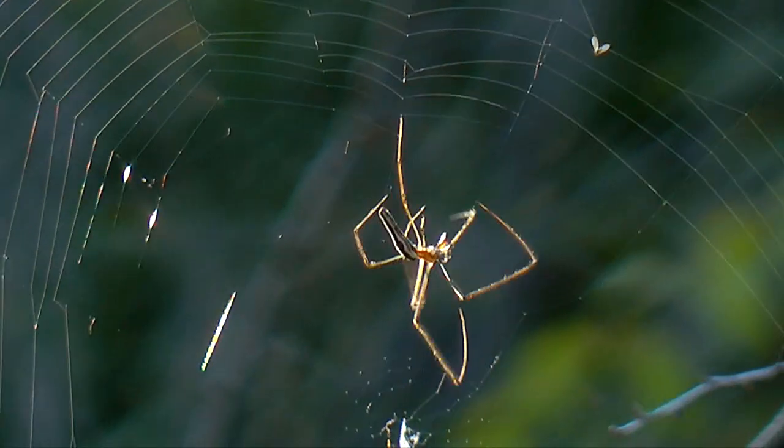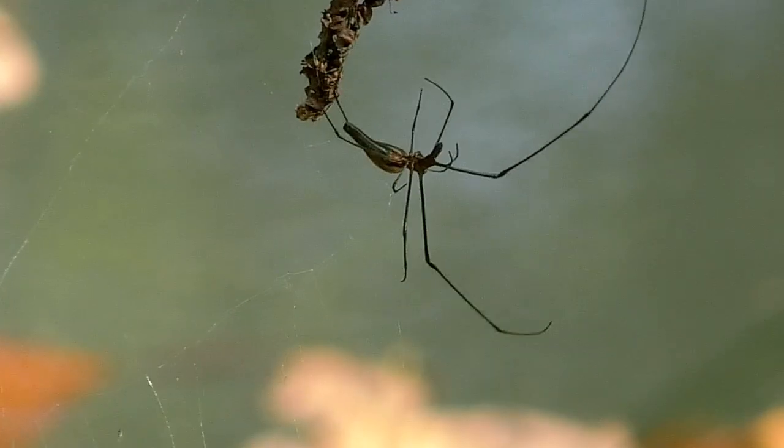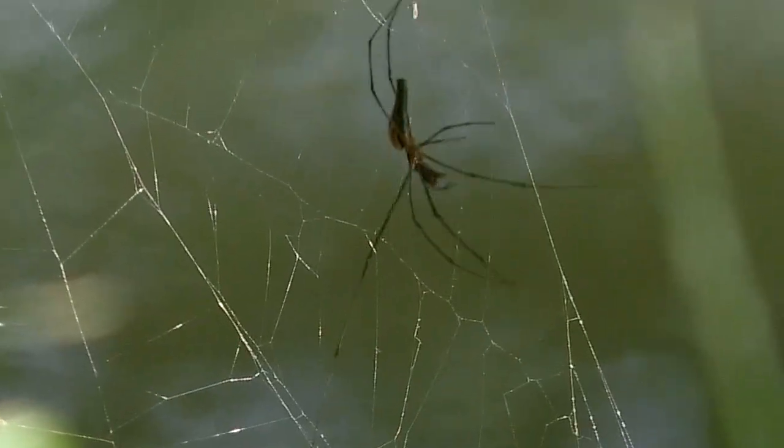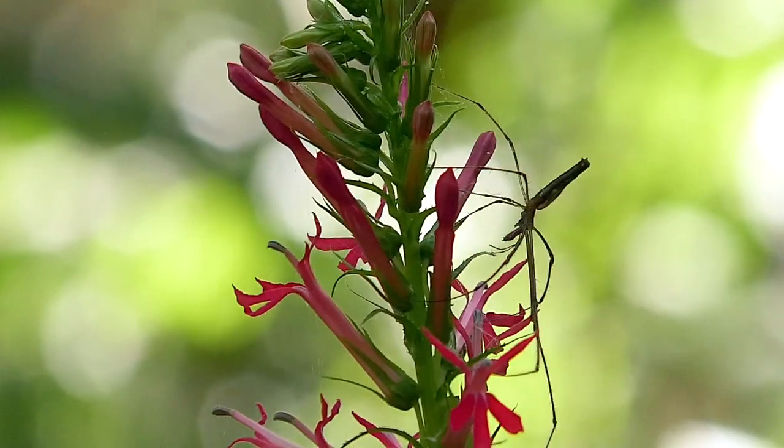Unique stretch spiders build webs to catch prey along water's edges. Look closely and you'll find them hiding in vegetation like cardinal flowers.